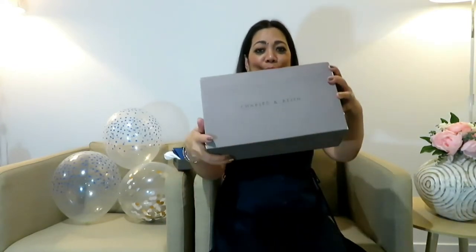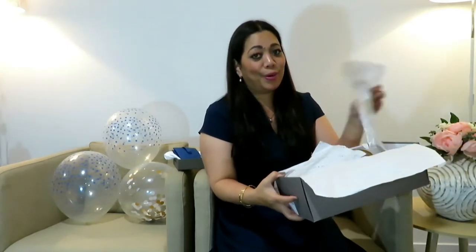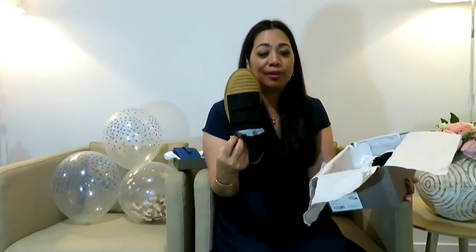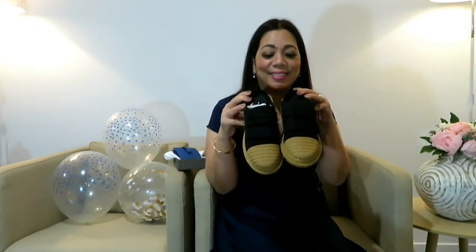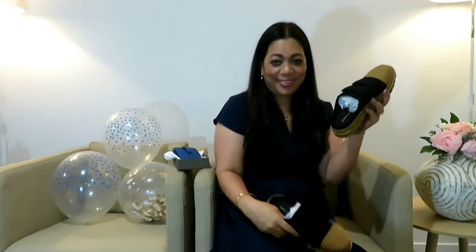Next is the shoe box, so let's open what's inside. It is a mule — a black and brown color combination. Look at that, it's beautiful! It also has a velcro adjustment here. It's beautiful.